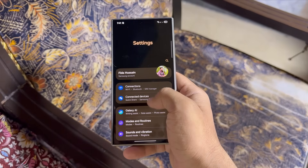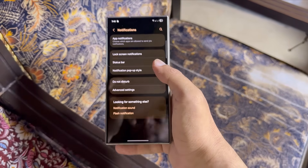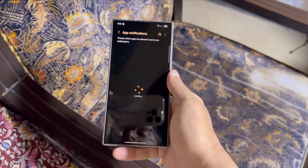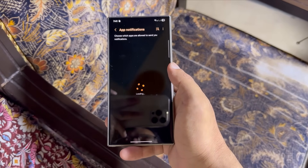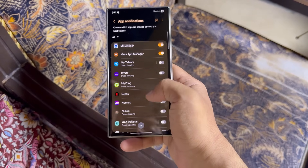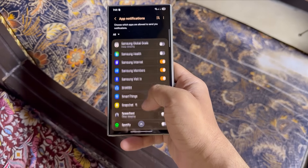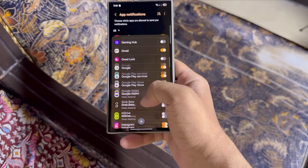Next, disabling app notifications. Navigate to settings, notifications, app notifications. You'll see a full list of apps that can send alerts — turn off notifications for apps you don't need. Apps that constantly push alerts also keep running background processes and internet access, which drains your battery. Disabling these unnecessary notifications can reduce battery usage.